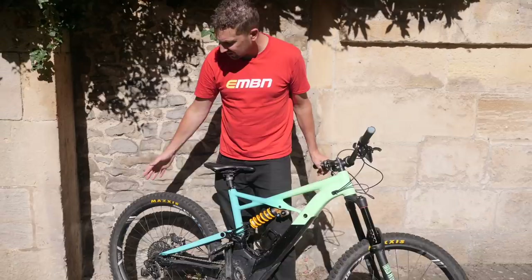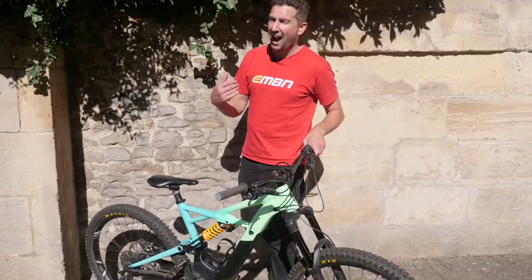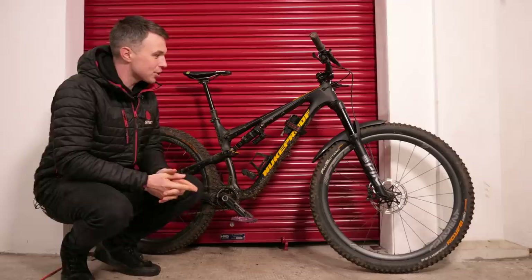Lastly, the wheels have been upgraded to the DT Swiss HX1501s. They're a lot stronger than the standard Rover wheelset that comes on this bike. You need strong wheels if you're going to be hammering an e-bike like this. And back over to GMBN Tech — this one's for Henry.